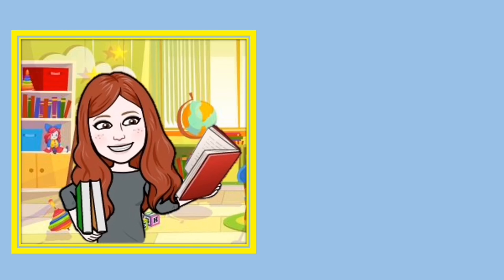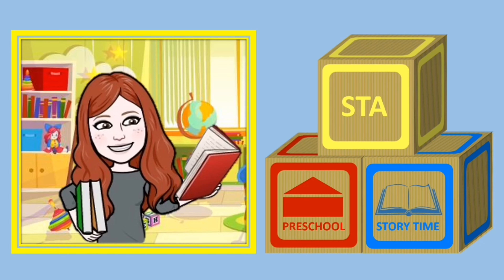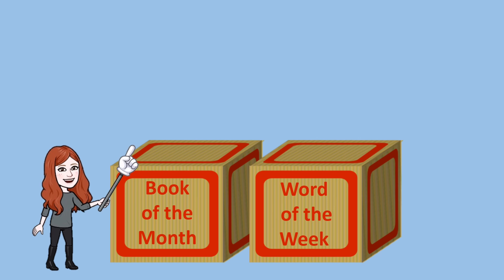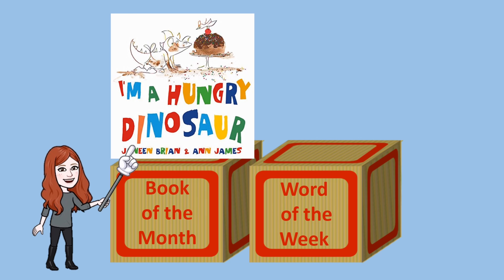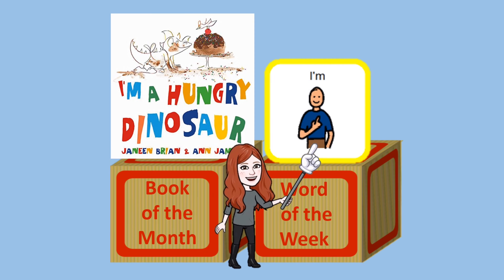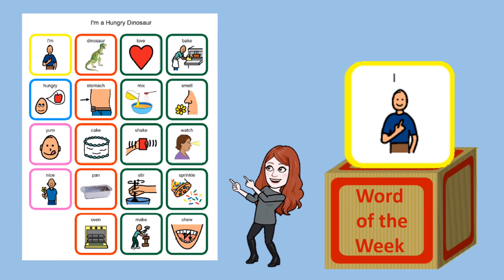Hello and welcome to STA Preschool Storytime. The book of the month is I'm a Hungry Dinosaur by Janine Bryan and Ann James. The word of the week is 'I'. You can find the word of the week on your topic board right here.